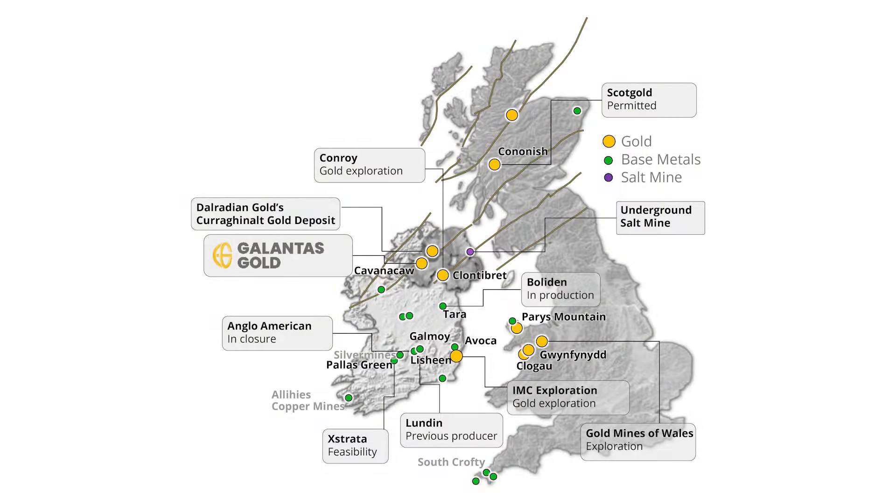Now we have a number of parallel lenses running parallel to the Kearney vein. This should not surprise anyone because if you look at the resources for the Dalradian project, they could be up to 9 million ounces at 13 grams. When they got sold, they were 6 million ounces at 13 grams, and they identified about 26 veins. We've only identified a small fraction of those, but from our work we know there are a number of veins here that we just haven't tested yet.